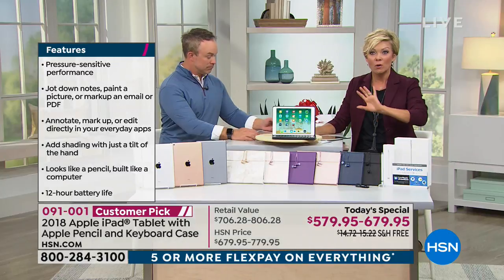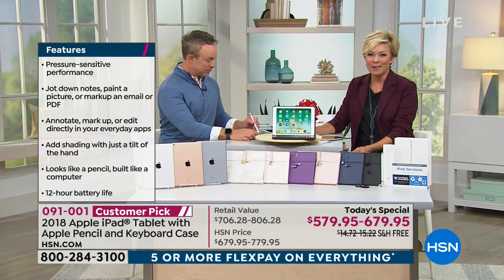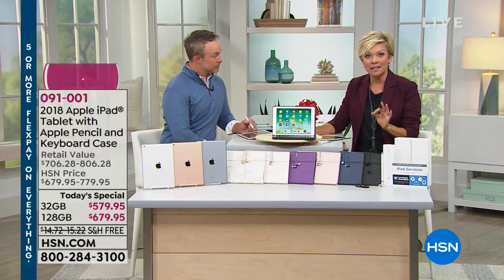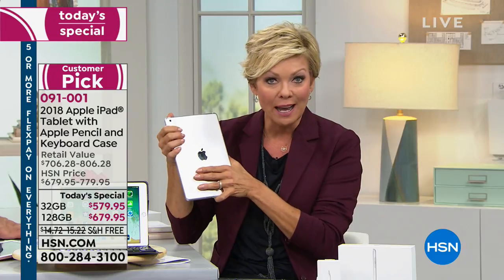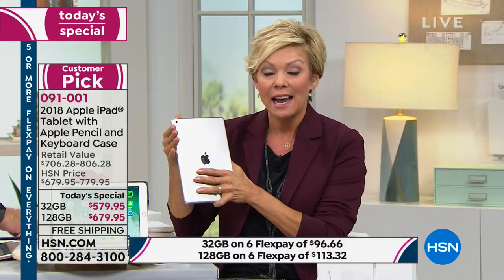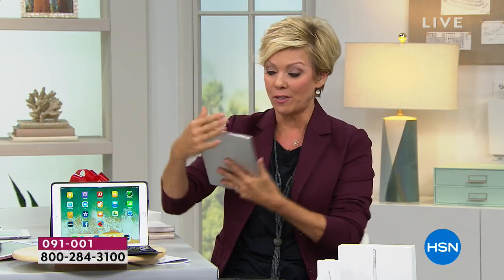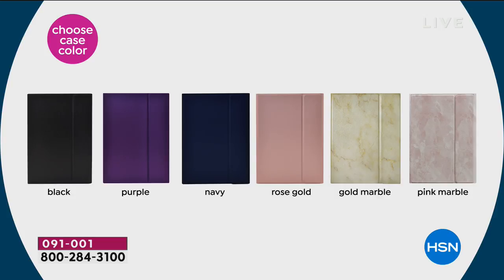If you're just tuning in, before you go today I want you to take a serious look at this. Most of us agree — one day you want to own an Apple product. Maybe you already do but it's a little out of date. This is the latest, the 2018. Your color choices are silver, space gray, and gold — all the same size. Then choose your case: black, purple, navy, rose gold, gold marble, or pink marble.